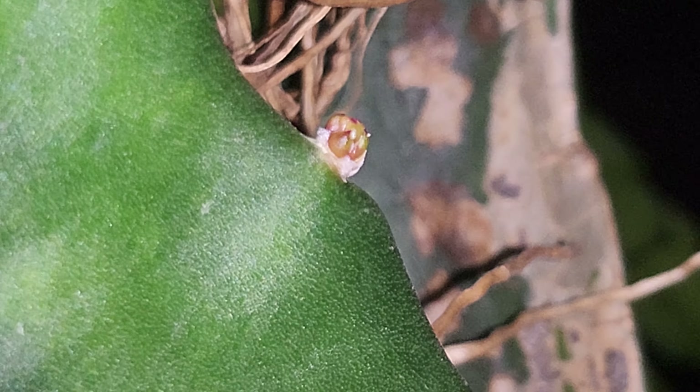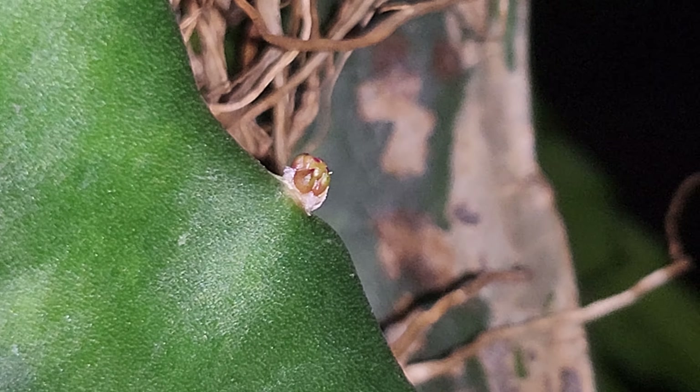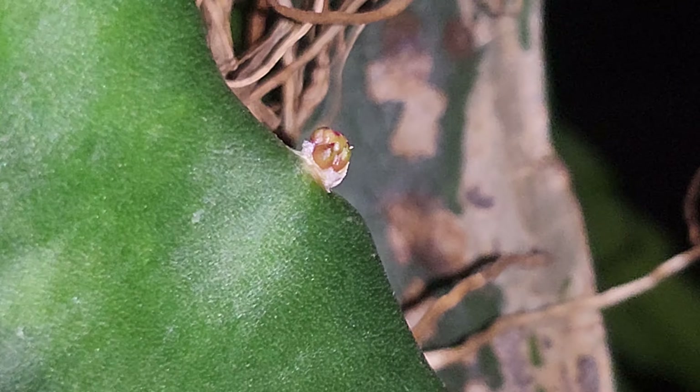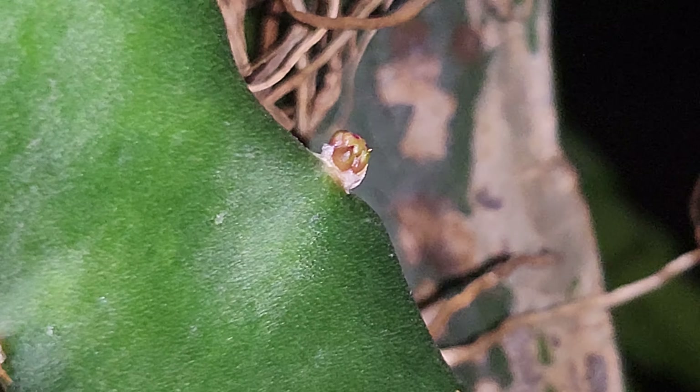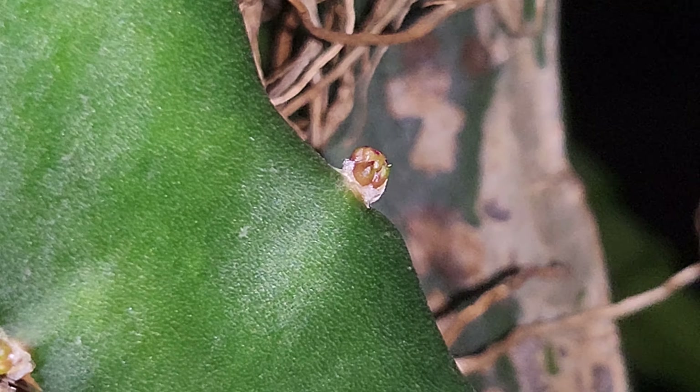I actually have quite a bit on this one plant right here — I've counted eight in total today, so hopefully tomorrow I get even more. But today I wanted to really exemplify the differences between a branch and a bud.